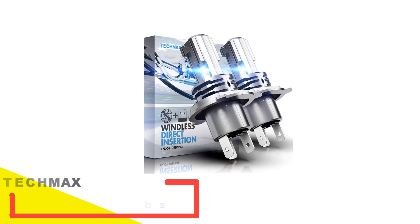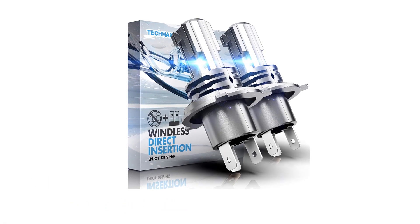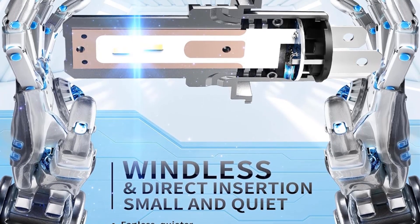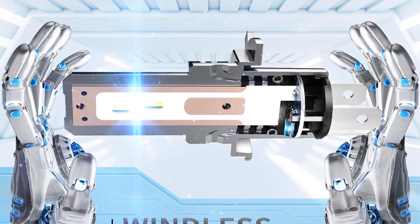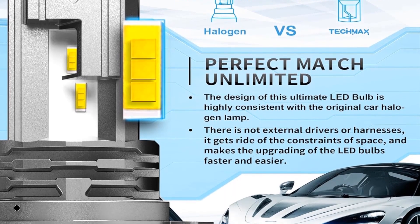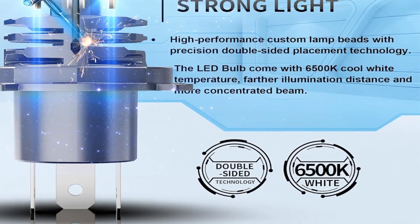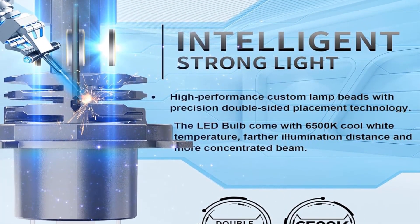Number three: Tecmax H4 LED Headlight Bulbs. If you're working within a tight budget, Tecmax is another cost-effective option worth considering. Tecmax's H11 headlight bulbs stand out as one of the most economical choices available, providing an affordable solution for many consumers. Despite the budget-friendly price, these lights deliver an impressive brightness output of 8000 lumens. Surprisingly, considering its affordability, these headlight bulbs boast an excellent color temperature of 6500K, ensuring optimal visibility.